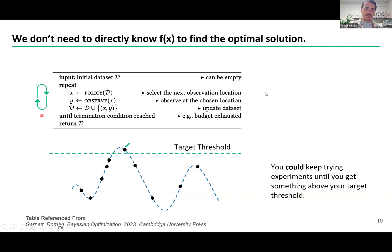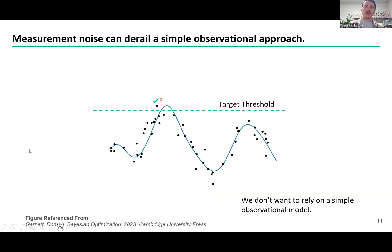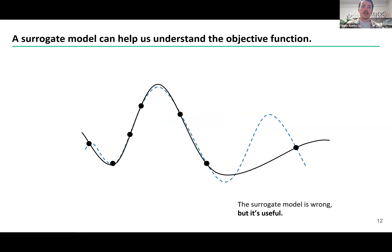For example, why would you not take advantage of your knowledge from a previous high data point when selecting your next one? The other problem is that random sampling can get derailed by noise in your data. Let's say you find a new data point that goes above your target threshold — was that noise? Was that repeatable? So random sampling, while it technically could be a Bayesian approach, is not going to be a very good one. What we really need is a surrogate model.